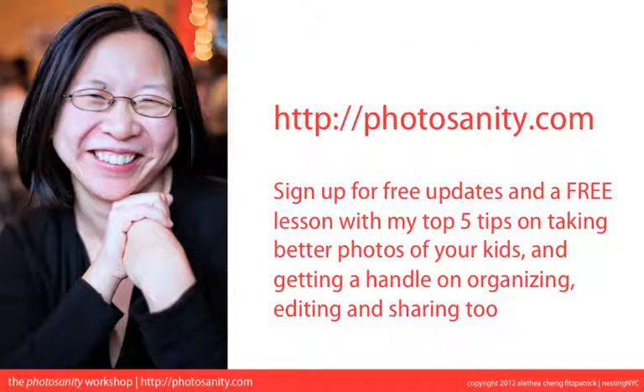Thank you so much. If you enjoyed this video, please head over to photosanity.com and sign up for free updates as well as my free video lesson with my top five tips on taking better photos of your kids and getting a handle on organizing, editing and sharing too. And of course, if you have friends who would enjoy this video, don't forget to share it with them. Thanks, and to those of you who've been affected by the storm, I wish you a speedy recovery too.